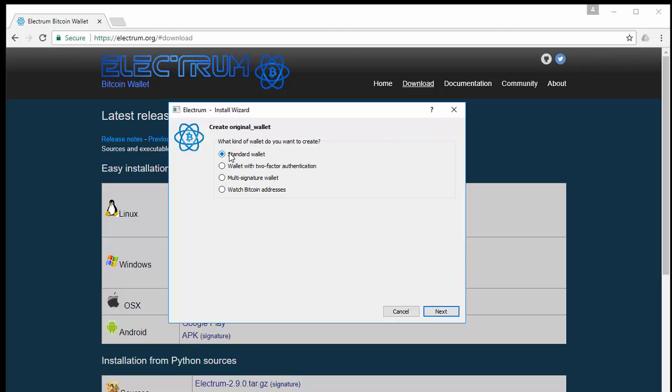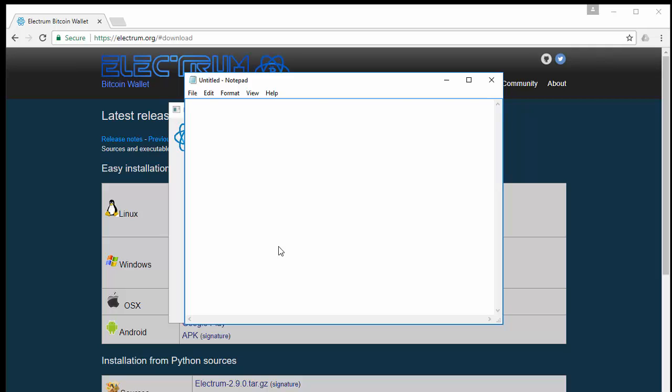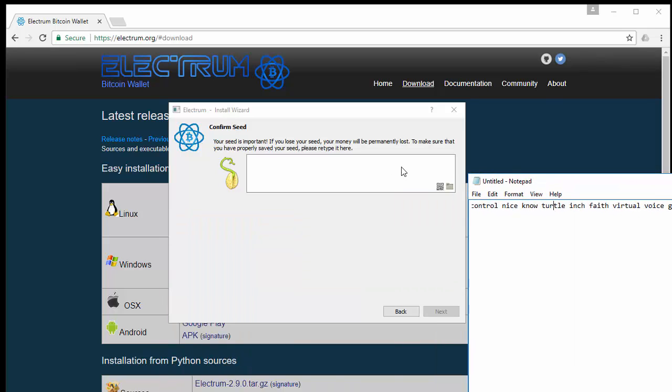Click on standard wallet and click next. Then choose create new seed — this is your backup and recovery seed phrase, so keep this written down somewhere safe. If you want to store it in a notepad, make sure it's an encrypted file. For this video I'm going to use a notepad and copy it in, then click next. It's actually going to prompt you to re-enter your seed to confirm you have it. This is a 12-word passphrase — pretty standard stuff. If you want to save it securely, use a zip program like WinRAR to encrypt it.